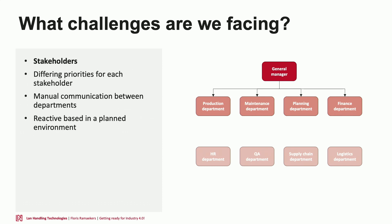Looking at stakeholders in a production environment, there's generally a production department, a maintenance department that fixes broken machines, a planning department that tells production what the customer ordered and when it needs to be finished, and a financial department that pays the bill at the end of the day. They don't usually agree with each other initially.